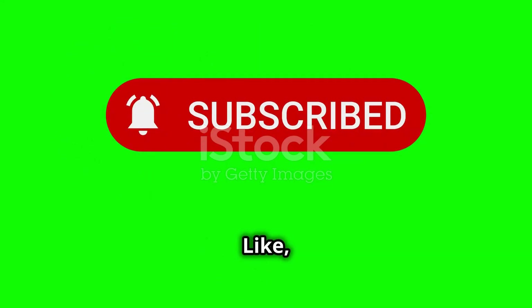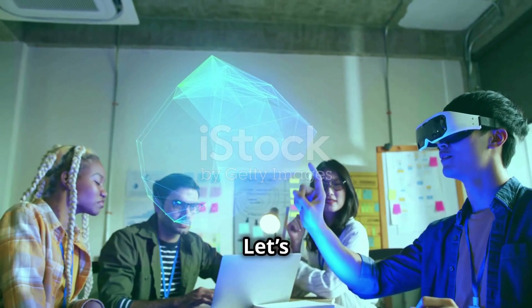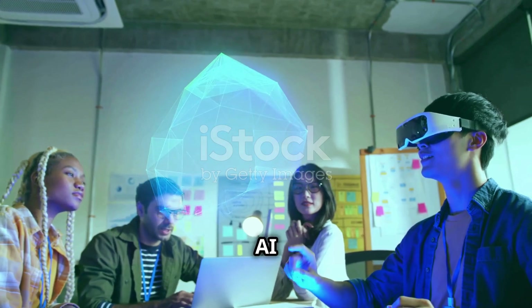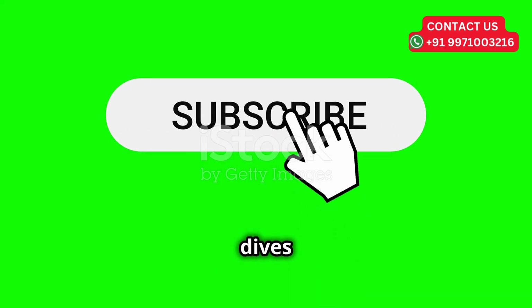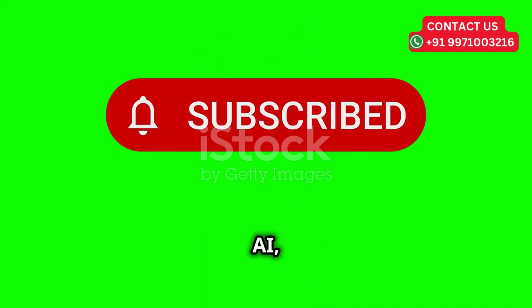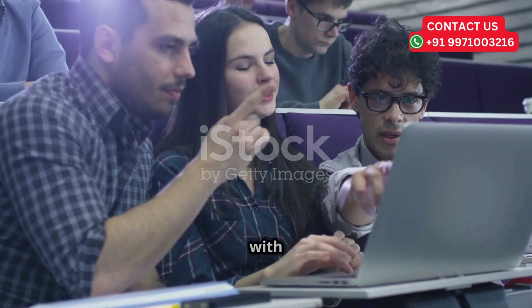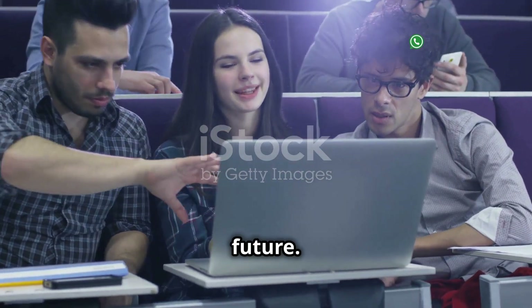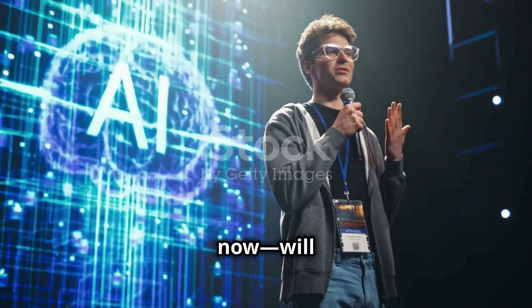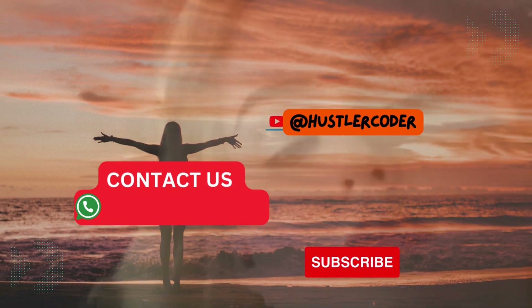Like, subscribe, and spread the word. Let's redefine what AI agents can do together. Subscribe for more deep dives into cutting-edge AI, and share this video with anyone who's ready to take control of their data future. The revolution starts now — will you be part of it?